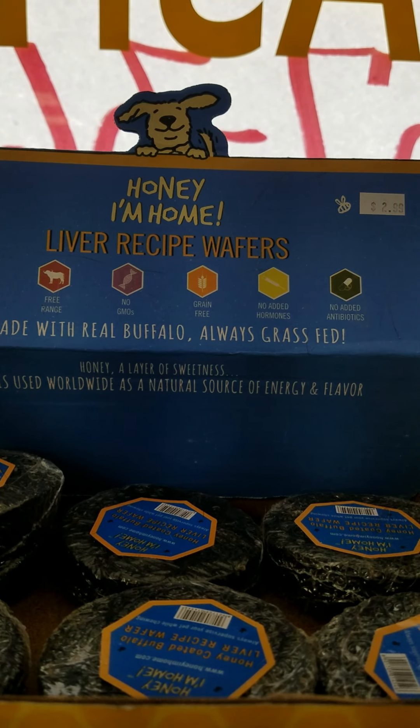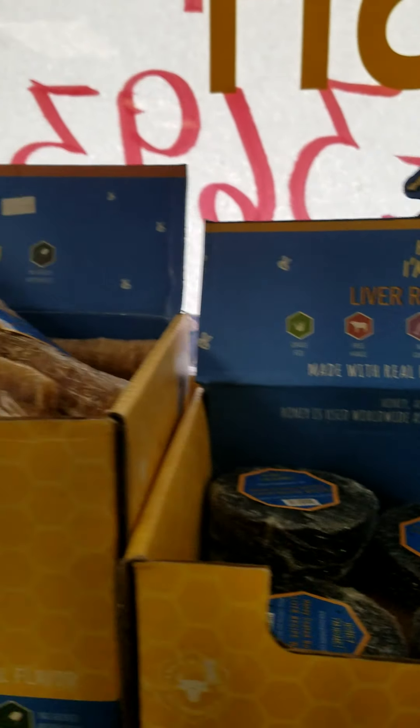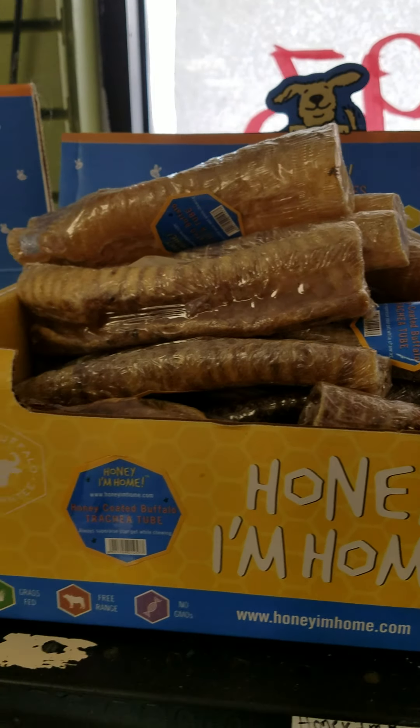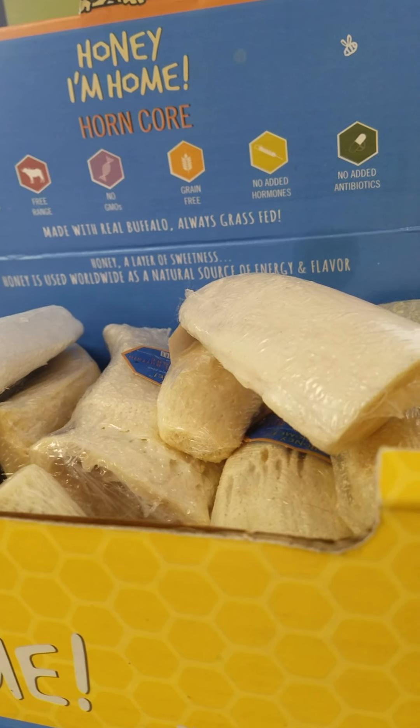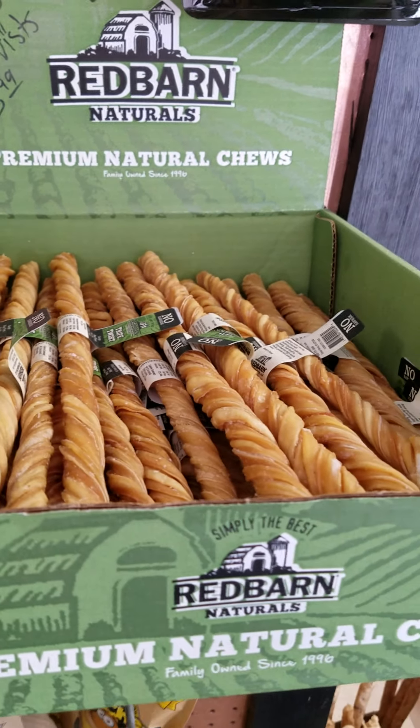These are a raw honey coated buffalo product — the tracheas coated in raw honey, and then the inside of a water buffalo horn. Behind me we have some tripe twists, about 12 to 14 inches long. We've got rawhide slices soaked in liquefied bully stick.